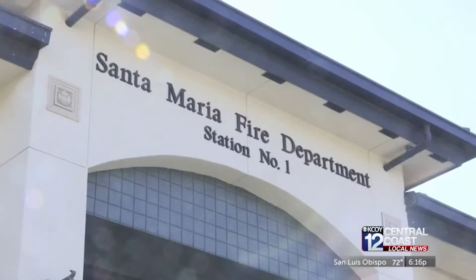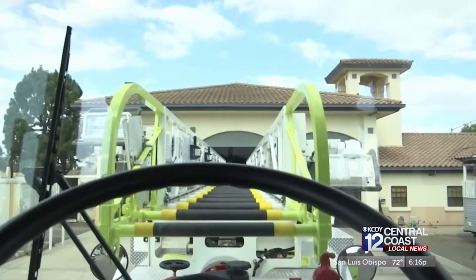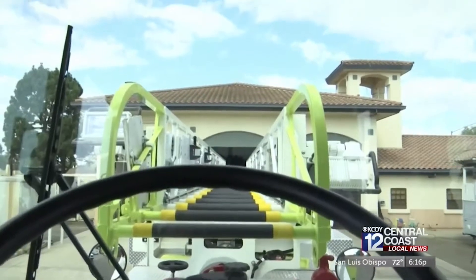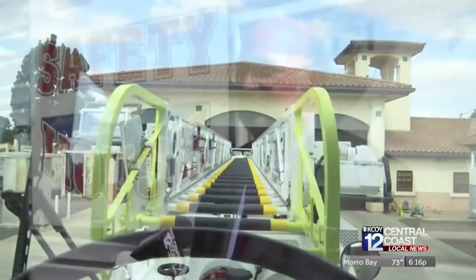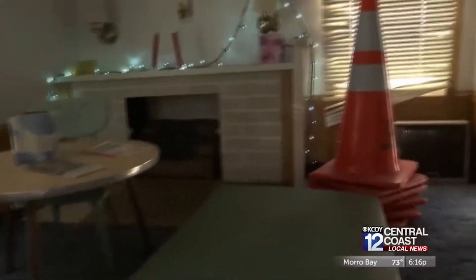The Santa Maria Fire Department wants to make sure that's not the case anymore. On Saturday, they're having a hands-on fire prevention open house that will teach you how to be prepared for disasters, how to use smoke alarms, and how to evacuate your home. That's where this tiny house comes in — it's set up with a number of safety hazards.